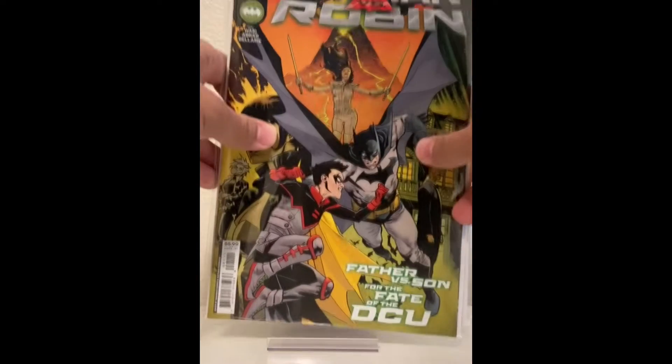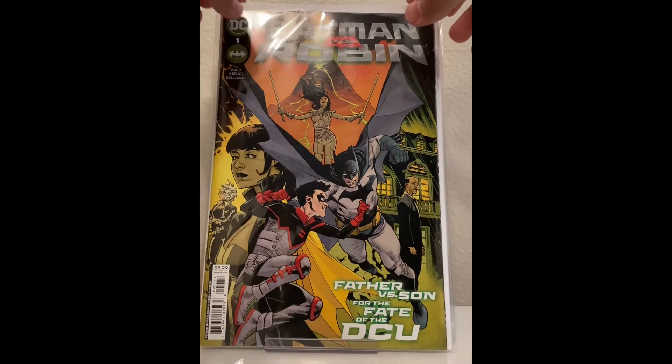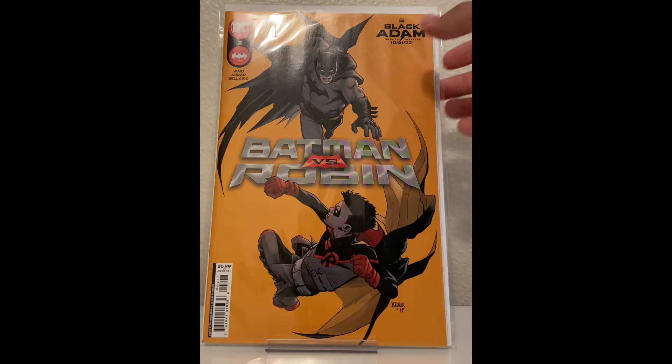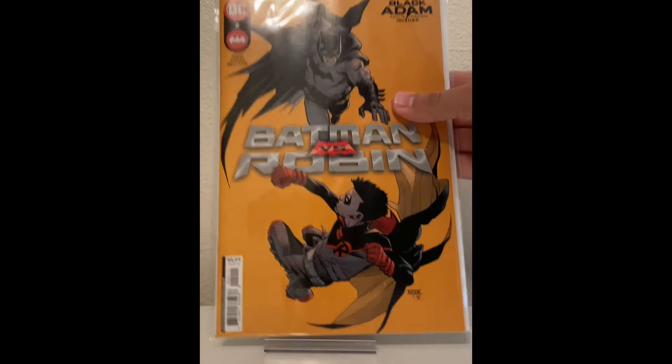I also picked up Batman vs. Robin number one and number two. I got my shot and they were really good. This one was awesome — the ending has a little bit of a twist. So I highly recommend these if you haven't read them yet.